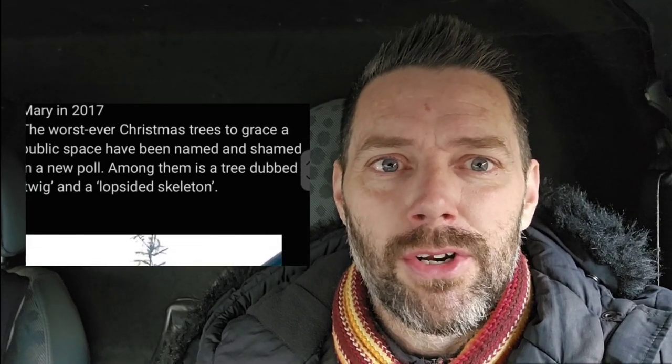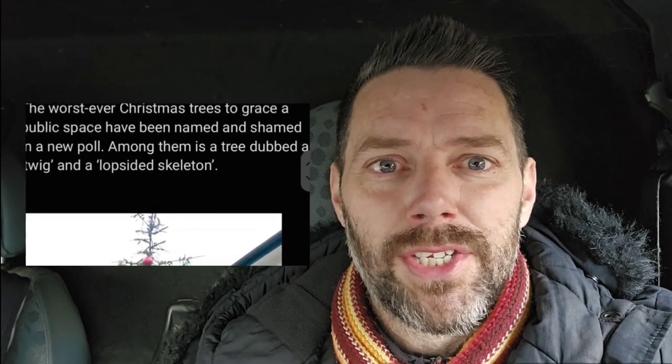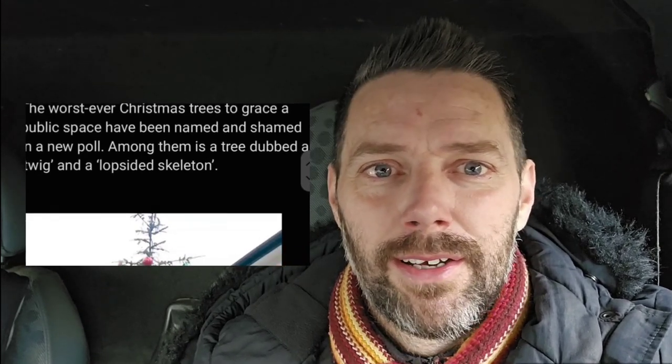This is bad. The decorative spruce unveiled in Ottery Street — this was back in 2017. I think this has been on the worst list. If you have a list of the past decade, this has been at the top for a long time. The worst-ever Christmas trees to grace a public space have been named, shamed, and newspooled. Among them is dubbed 'the twig' — a twig and a lopsided skeleton. You can see why.